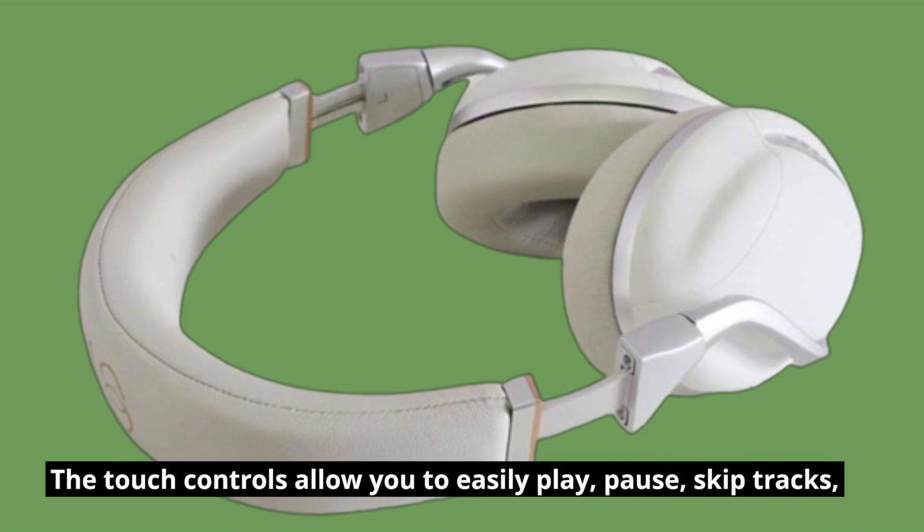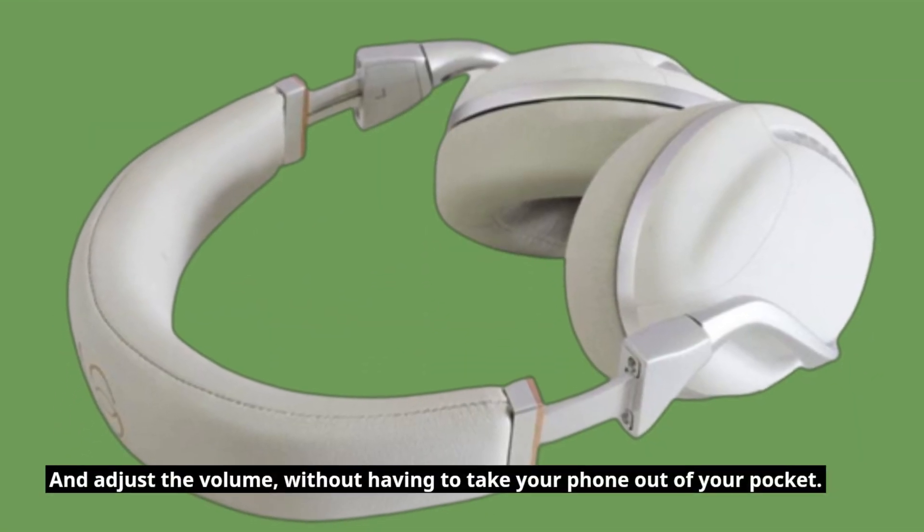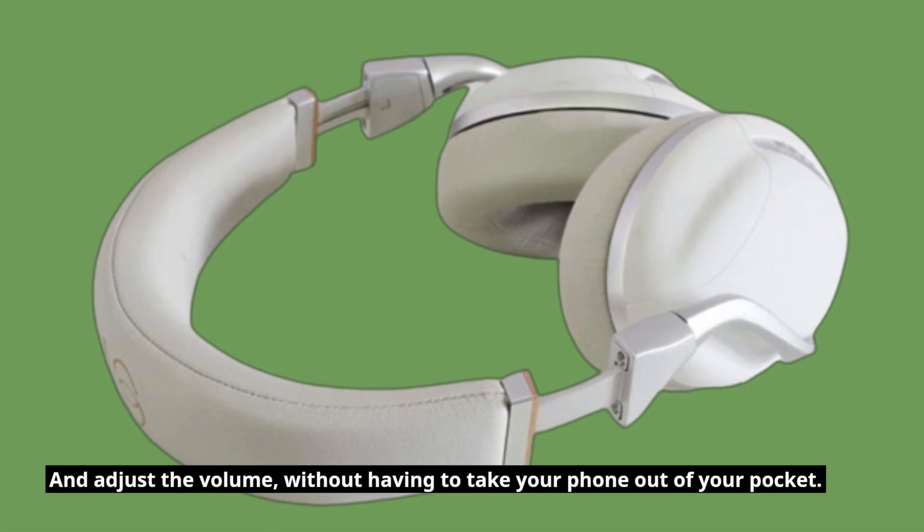The touch controls allow you to easily play, pause, skip tracks, and adjust the volume, without having to take your phone out of your pocket.